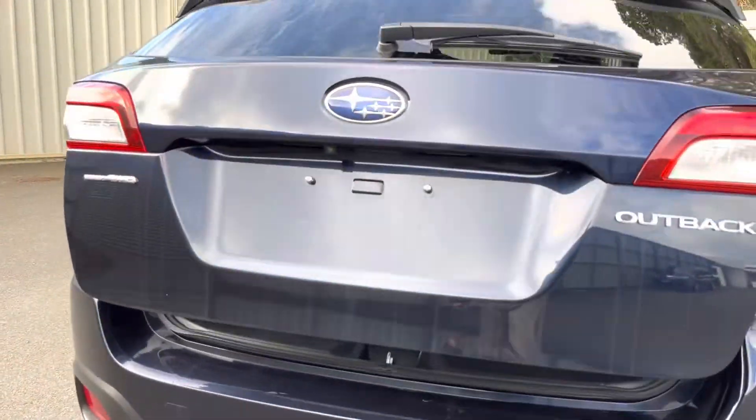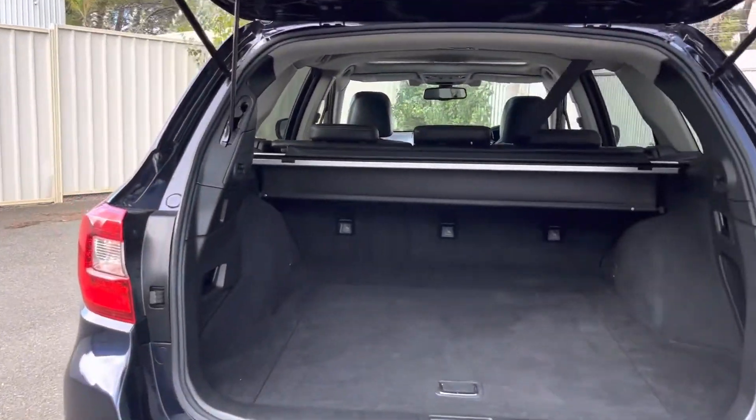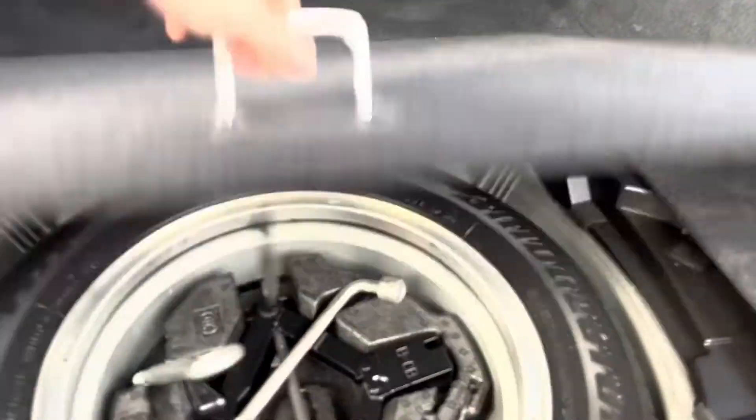Electric tailgate is standard in the Outback Premium, and a full-size spare, of course.